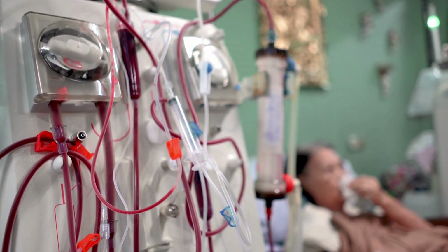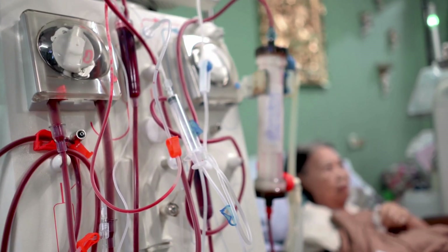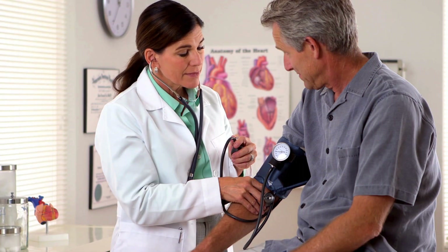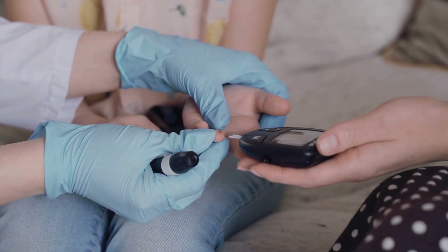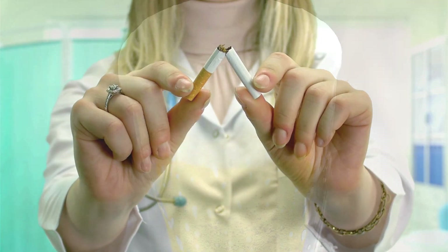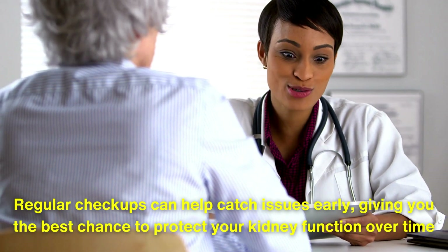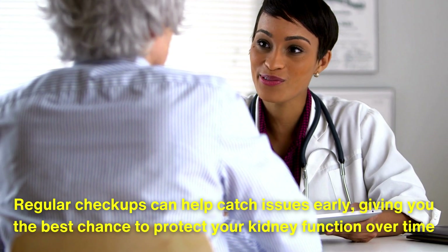To reduce the risk of needing dialysis, prioritize kidney health by staying hydrated, eating a balanced diet low in salt and processed foods, and keeping blood pressure and blood sugar levels in check. Avoid smoking, limit alcohol, and use medications as directed by your healthcare provider. Regular checkups can help catch issues early, giving you the best chance to protect your kidney function over time.